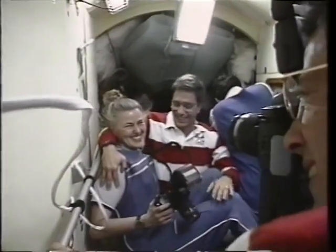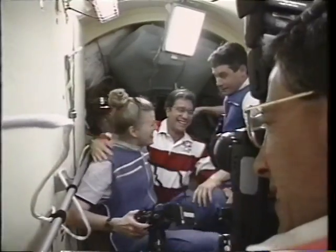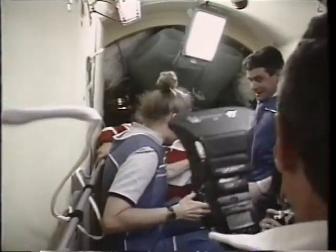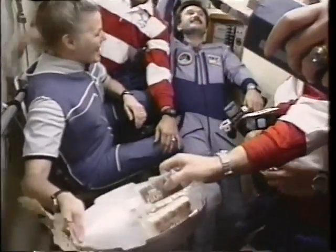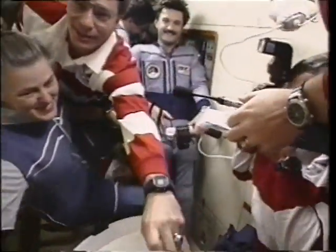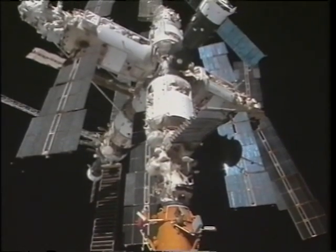And of course, here's John and Shannon — glad to be together again after about a six-month separation since they were training together in Star City. Shannon had the traditional greeting of bread and salt — a traditional Russian greeting — and we celebrated together.